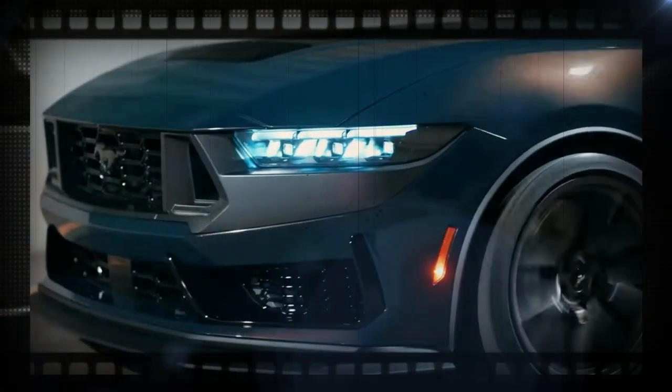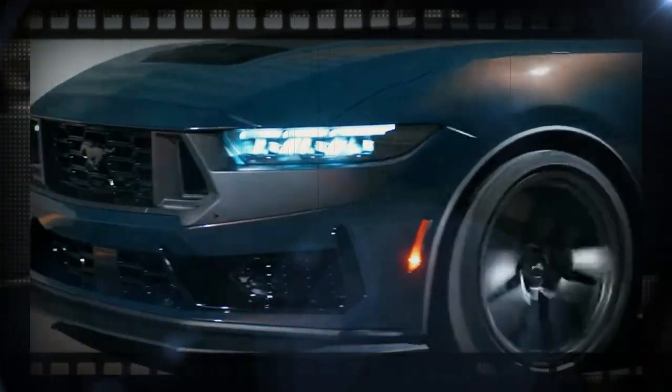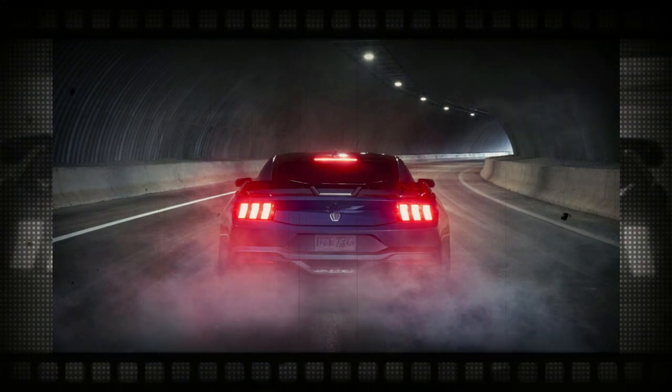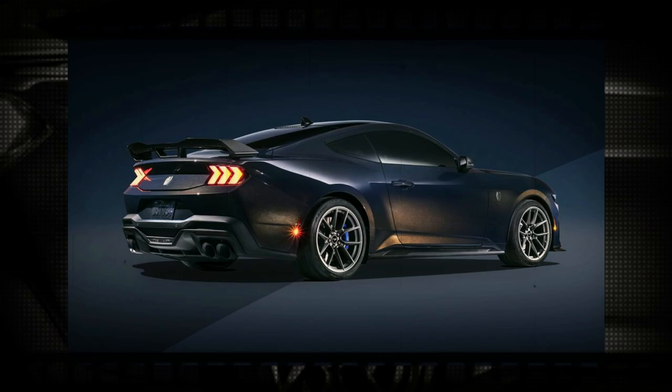Consider the 2024 Ford Mustang Dark Horse as the offspring of the Shelby and Mach 1 models, neither of which are available for the first model year of the revamped Stang. The Dark Horse is the most track-ready Mustang without Shelby badging, just like the Mach 1 before it. Additionally, it incorporates components from the Shelby GT350 and GT500.